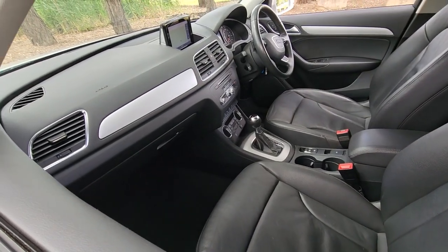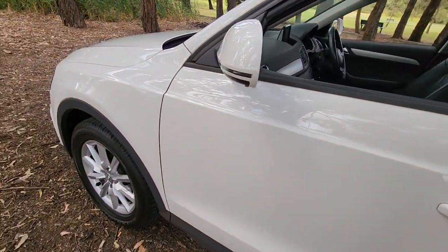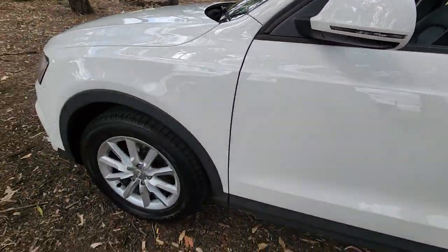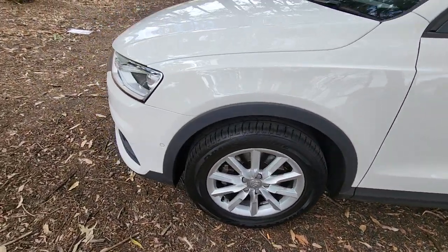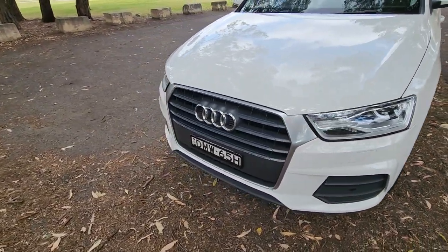It's got a self-parking feature, automatic stop-start, electric handbrake, cruise control, paddle-shifting transmission, indicators in the mirrors, alloy wheels and no dents, no scratches — nothing like that except that little rear bumper bar that's got that mark on it.